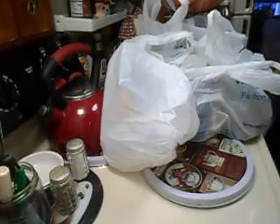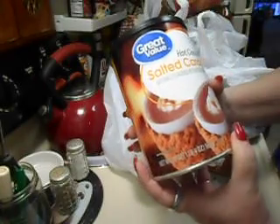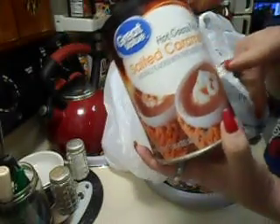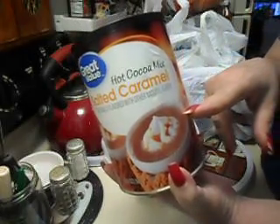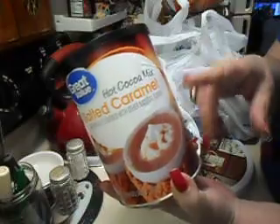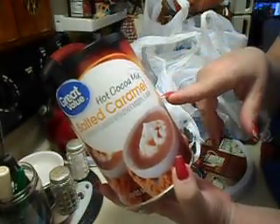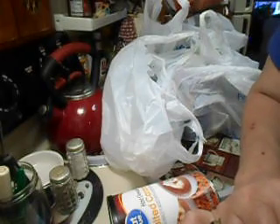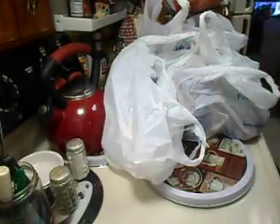I love this stuff — it's the Great Value hot cocoa mix in salted caramel. I like to put some in my coffee and make like a specialty coffee. It's delicious — I don't drink it as hot chocolate, I make a salted caramel coffee. These were $2.58, so I got the salted caramel.